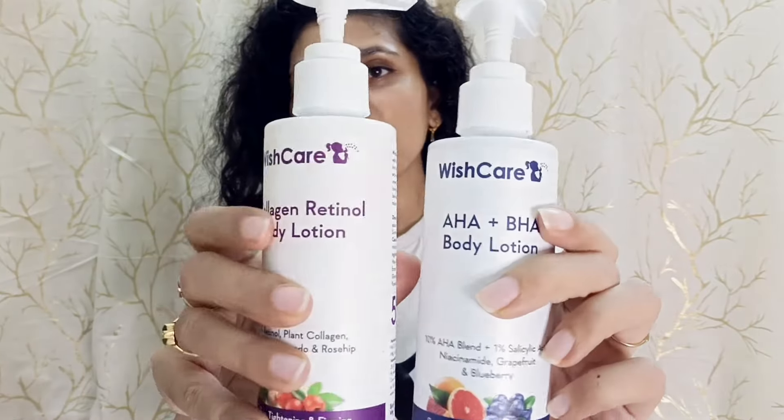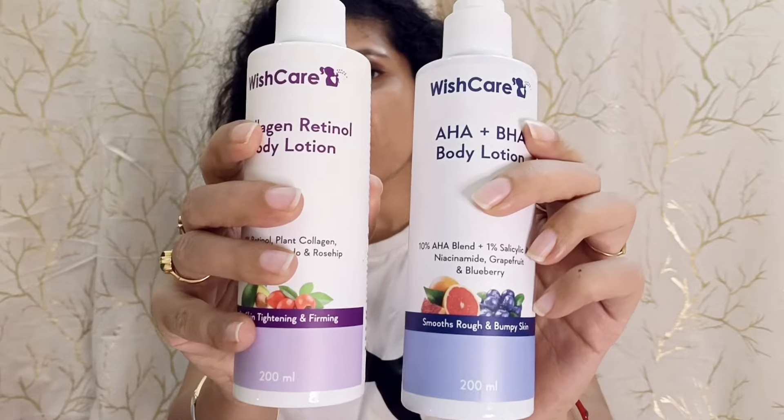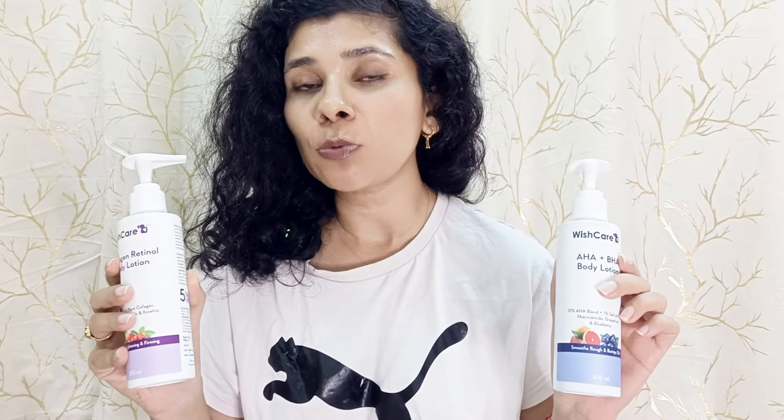As you can see, both products have similar kind of packaging. You get 200ml quantity in both products, and both of them are 499 rupees. But on Amazon and their official website, you will get a good offer.